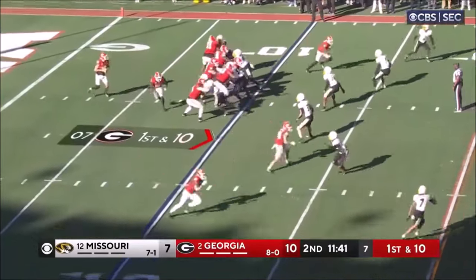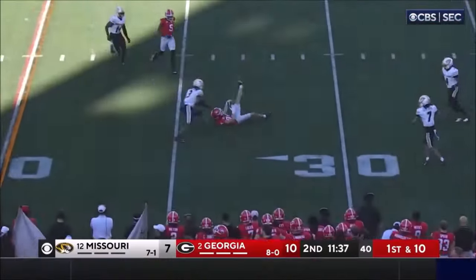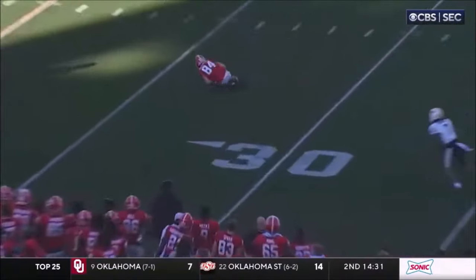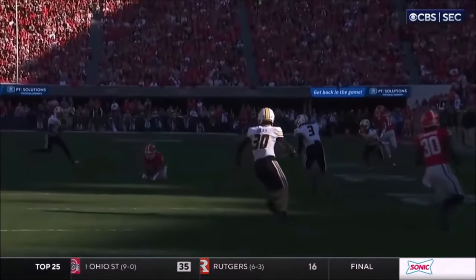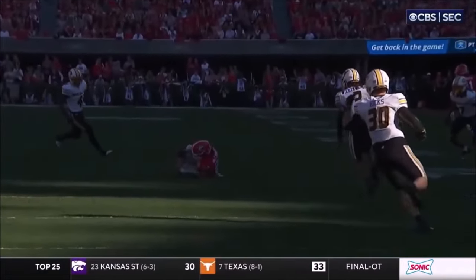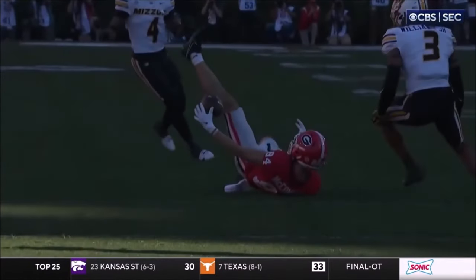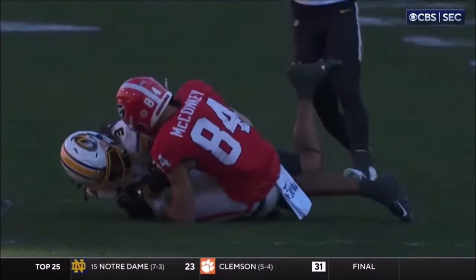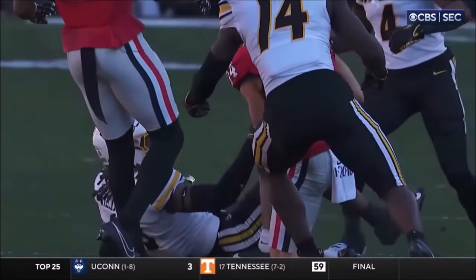Georgia backed up inside the ten. Beck rolling right, firing on the run. It's low. McConkie bobbled it — did he hang on? Yes. Job of concentration on the ball. Big physical player. But McConkie — look at that concentration. We've seen both of these receiver groups bobble these balls around. Williams was almost able to get there and knock it free, but a really nice job of securing that one by 84.